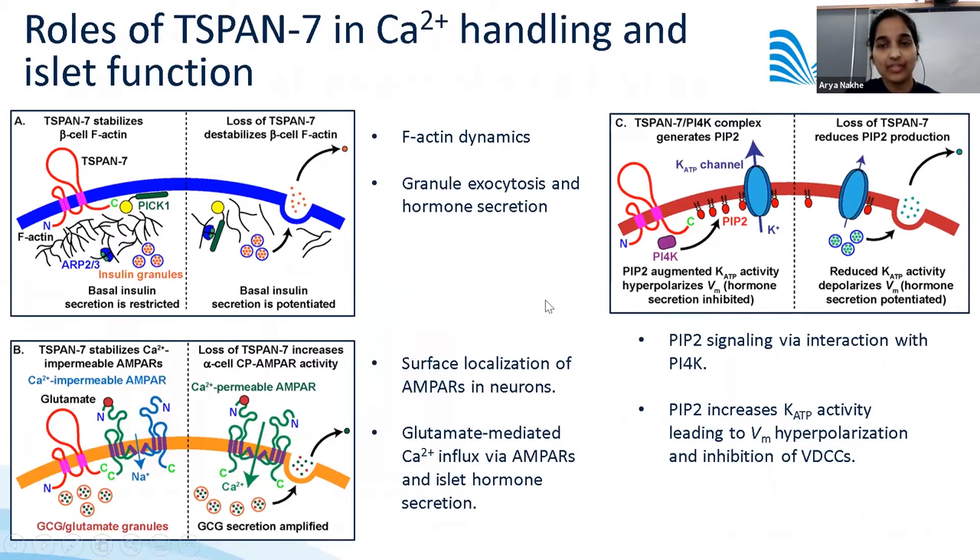T-SPAN7 forms protein complexes with a variety of critical proteins involved in various intracellular processes. T-SPAN7 regulates F-actin dynamics by interacting with PIK1, which indirectly regulates the activity of the actin-related proteins ARP2 and 3, which normally function to reduce cortical exocytosis and hormone secretion. Loss of T-SPAN7 would therefore be predicted to enhance cortical trafficking and islet hormone secretion at basal glucose conditions.